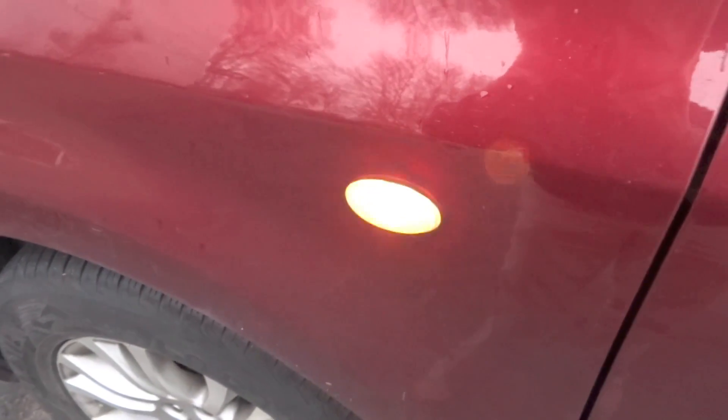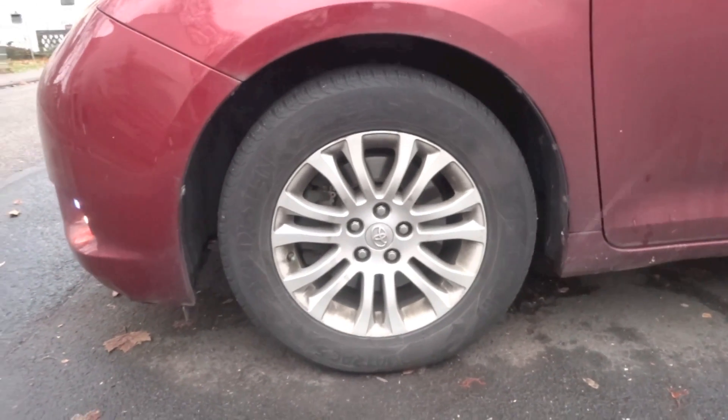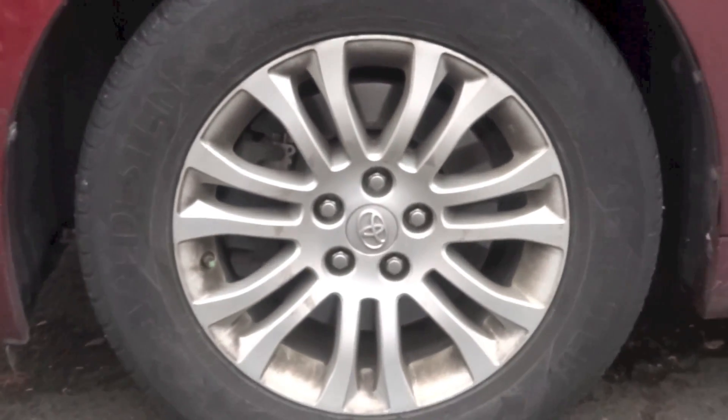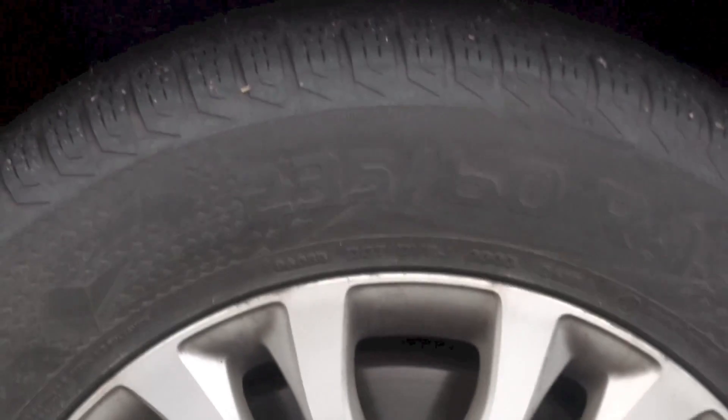17-inch 7 twin-spoke machine finished alloy rims are present on the XLE trim. This Sienna uses 235/60R17 Bridgestone Dueler all-season tires. The disc brakes are ventilated in front and solid at the back. McPherson struts and a twist beam setup make up the front and rear suspension respectively.